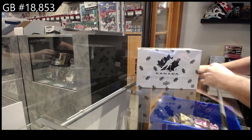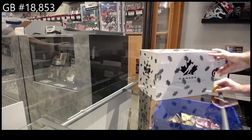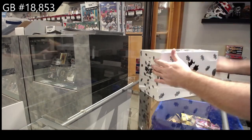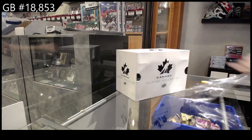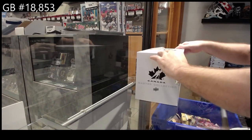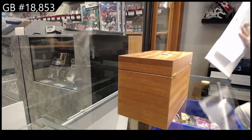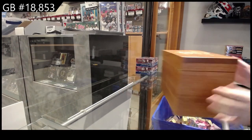Here we go — 18,853. We've got the Team Canada Master Collection. Let's crush the first one here.